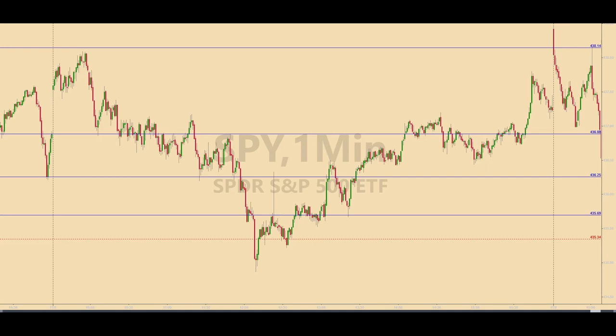Welcome to another daily recap for Wednesday, November 8, 2023. You are looking at a one-minute chart of the SPY, or SPIDERS, which tracks the S&P 500 Index. The four blue horizontal lines represent levels that were identified and calculated before the market opened this morning, and these four levels produced trades in the ES, or the E-mini futures today.